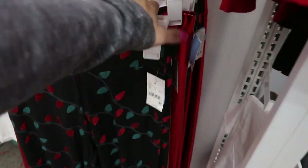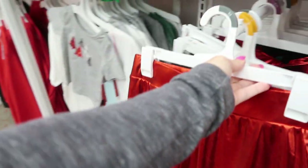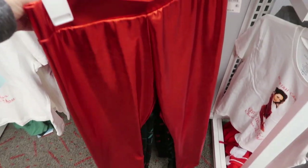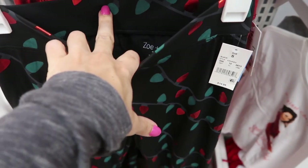We're in Target checking out what's new. I haven't seen these red shiny leggings before — they're by the brand Zoe & Live and they're $14.99. They also have these in a softer material, and those are also $14.99.